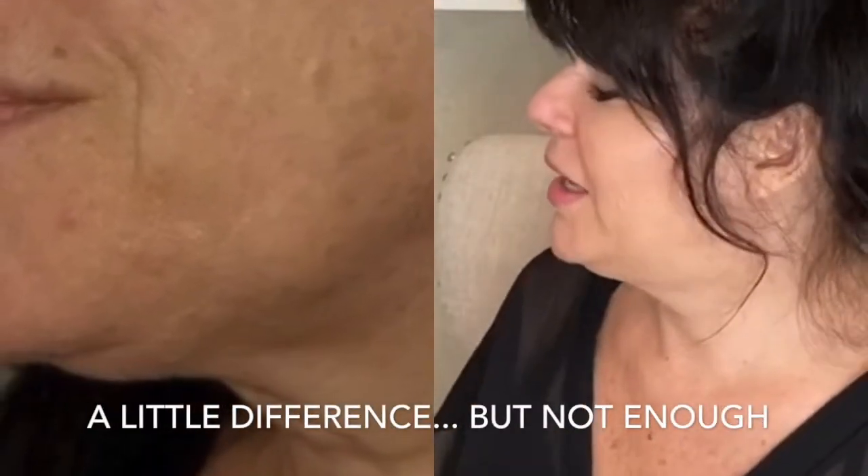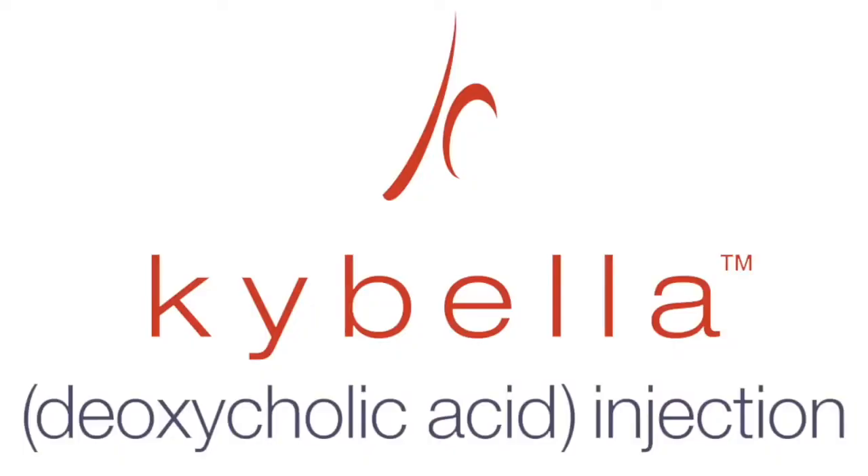If you look at the before of my neck and look at it now — I had two vials the first procedure and two vials the second procedure. This is the chemical compound that Kybella is. Basically it just dissolves the fat in your turkey gobbler and it's supposed to tighten it up and make it disappear.